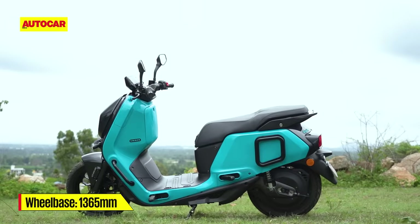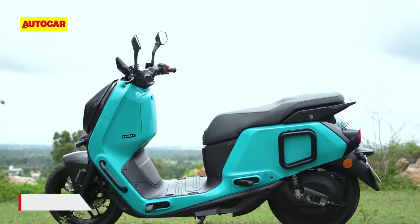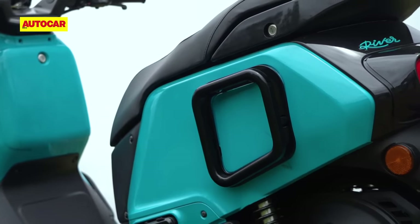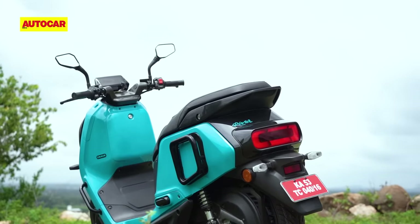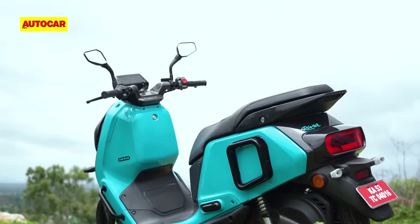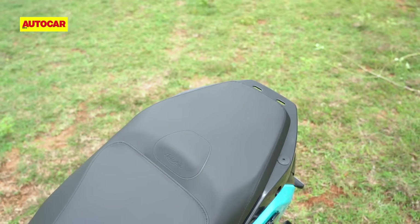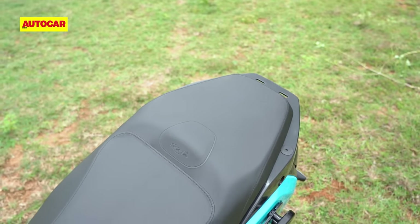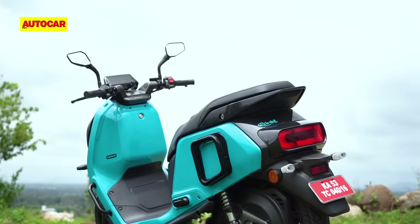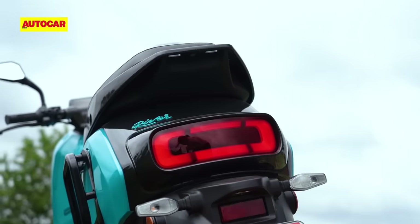The side profile looks more squared-off and utilitarian, but there are some interesting elements here as well. Those black alloy mounts under the seat can be used to strap items or to mount accessory panniers that River will sell separately. They can also be used as grab handles. The actual grab handle at the back has two slots in it, which you can also use as anchor points for bungee cords or bag straps.